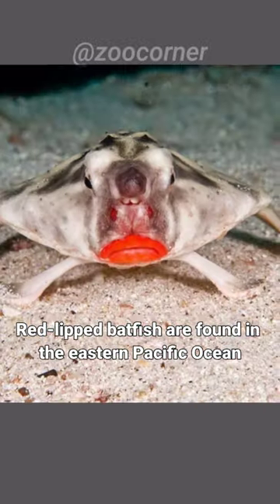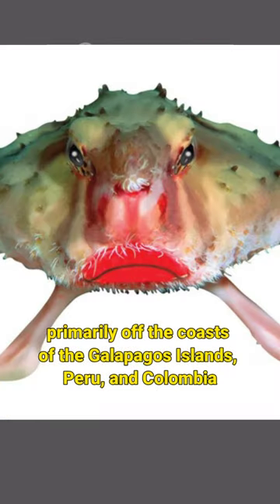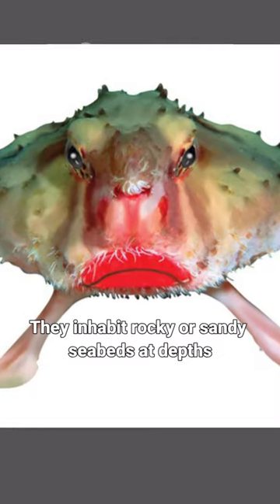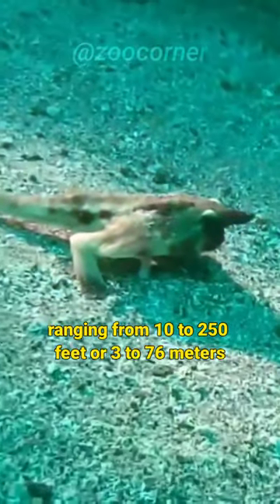Red-lipped batfish are found in the eastern Pacific Ocean, primarily off the coasts of the Galapagos Islands, Peru, and Colombia. They inhabit rocky or sandy seabeds at depths ranging from 10 to 250 feet, or 3 to 76 meters.